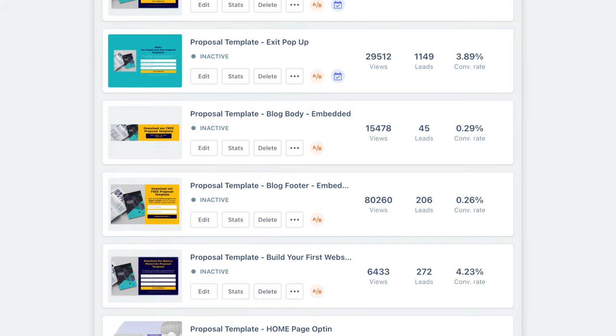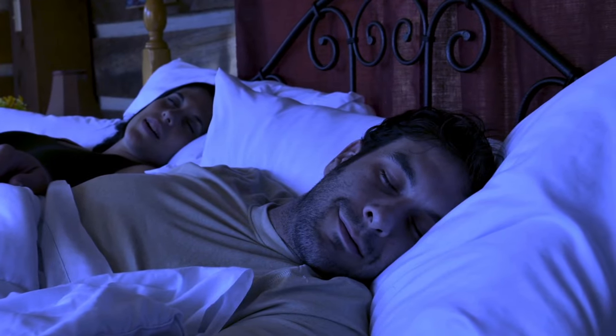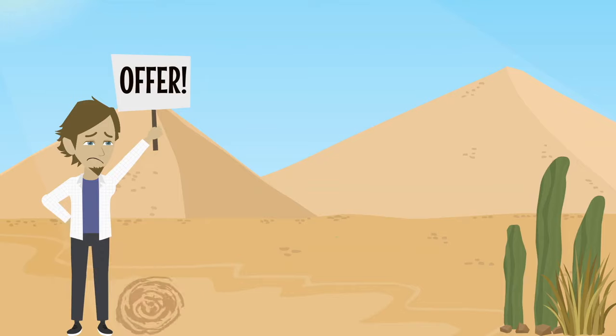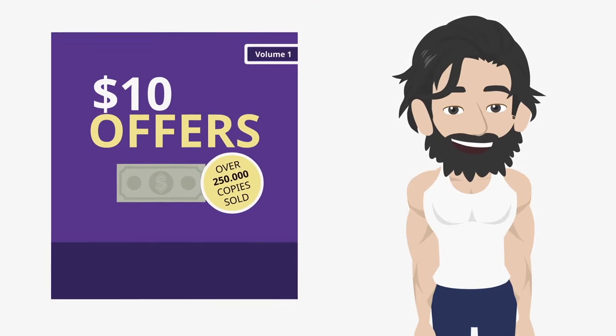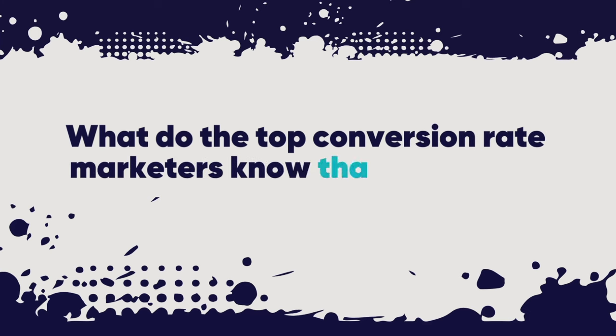How did reading a kid's book skyrocket my conversion rate? I mean going from a conversion rate of less than half of 1% to reaching over 65%. We all know that improving your conversions could be the difference between a steady flow of leads coming into your sales pipeline while you sleep, and you spending your day sending cold emails and desperately DMing strangers. But how exactly do you get more website visitors to convert? What do the top conversion rate marketers know that we don't? And which children's book held the answer?